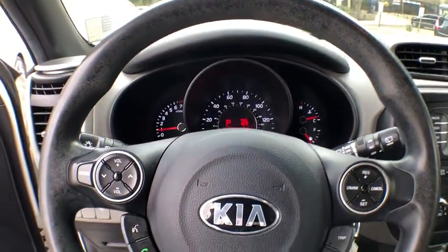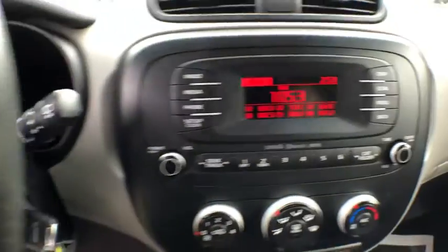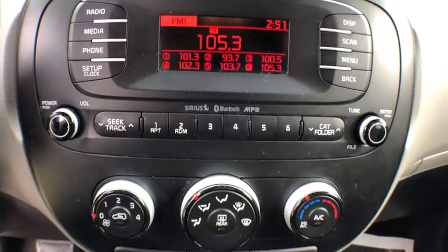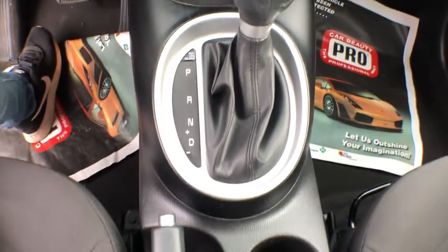Cloth upholstery, power mirrors, body color door handles, chrome package, digital clock, four-piece floor mat set. This beauty is sure to make you the talk of the neighborhood, so call or drop in for a test drive today.